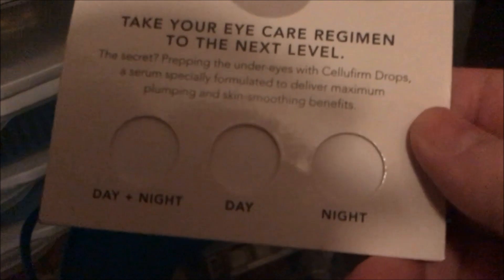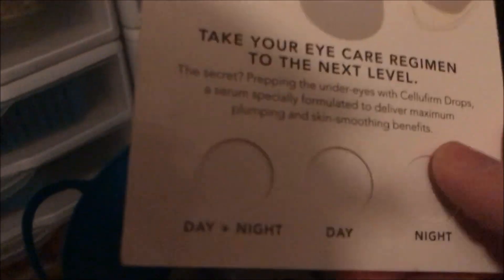Then I used up this Mario Badescu Skincare sample — it was the Take Your Eye Cream regimen to the next level, and it had a day and night version. I used it up and I liked it. I think I got that sample from Beauty and Corn Rose when I won her giveaway.